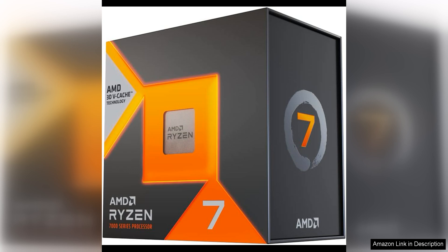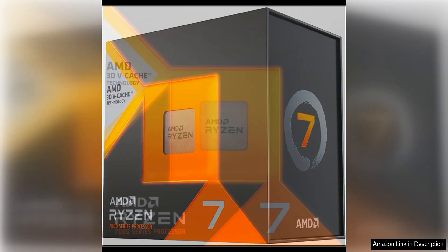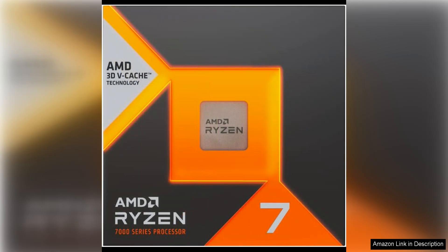One of the key features of the Ryzen 7 7800X 3D is its high clock speeds, with a base clock speed of 3.6 GHz and a boost clock speed of up to 4.8 GHz. This processor delivers fast and responsive performance for both single-threaded and multi-threaded tasks.